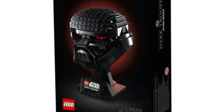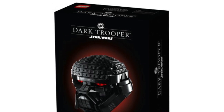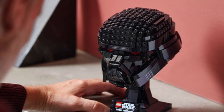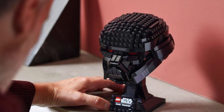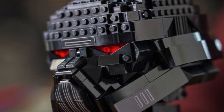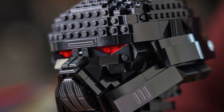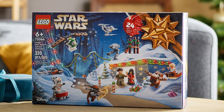Next up we have set 75343, the Dark Trooper Helmet, priced at £60 in the UK, $70 in the US, and €70 in Europe. It was a really unusual helmet to see get released — it was based on the Dark Troopers scene at the end of Mandalorian Season 2, which isn't very mainstream, so I'm not too sure it has mass appeal to most Star Wars fans.